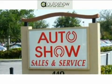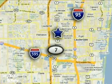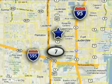Auto Show Sales and Service. We're very proud of our employees, delivering the best in customer service and personalized attention. We're conveniently located at 440 South State Road 7 in Plantation, Florida.